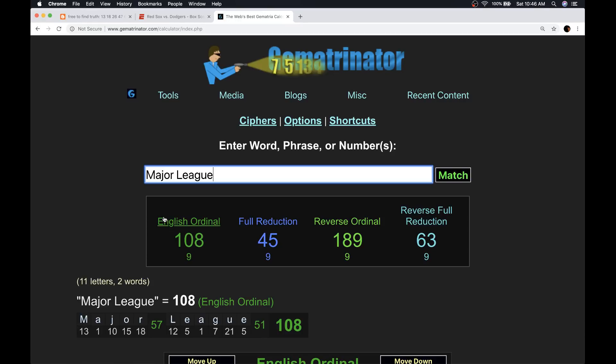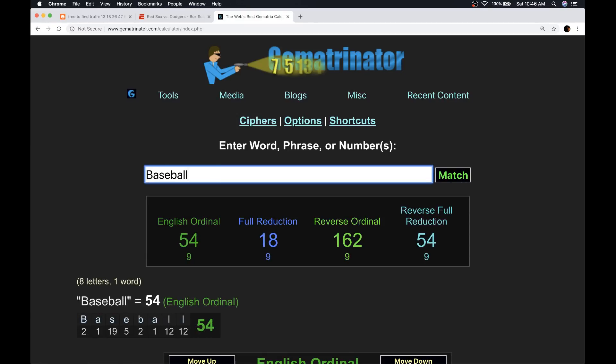I have Major League up here because I want you to see that it sums to 108 — like how I guaranteed the Cubs would break the 108-year drought in spring training the year that they did. Notice the Red Sox: they won 108 games this year, and they had 54 losses. Very baseball numbers, and it was all by numerical ritual as we covered.